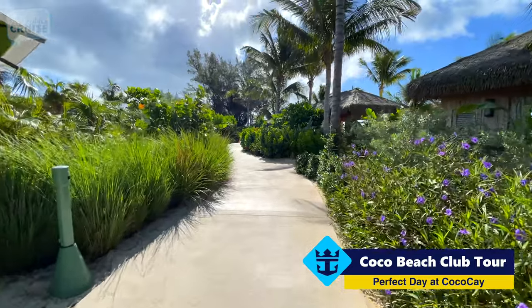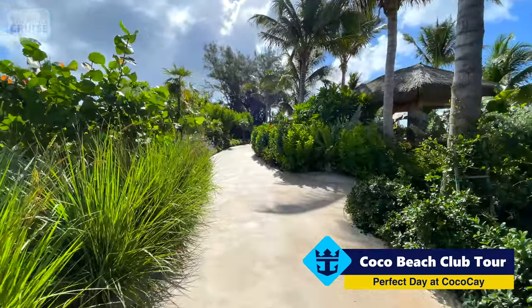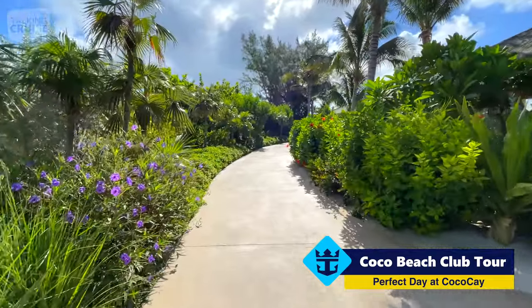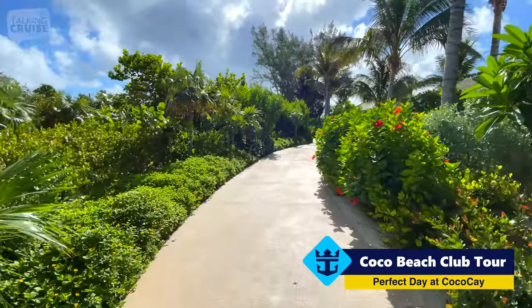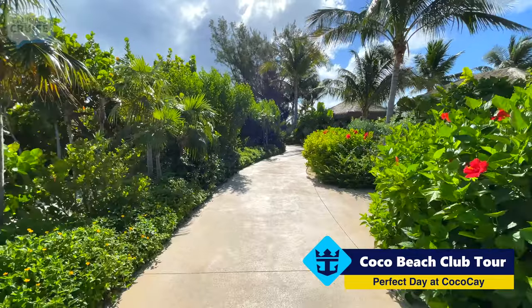All the pathways here throughout the Cocoa Beach Club are just so beautifully manicured. You can see they take a lot of time. In fact, on the way here on the tram, I noticed they even have a nursery to help grow new plantings. So they really try to make this as perfect as possible.